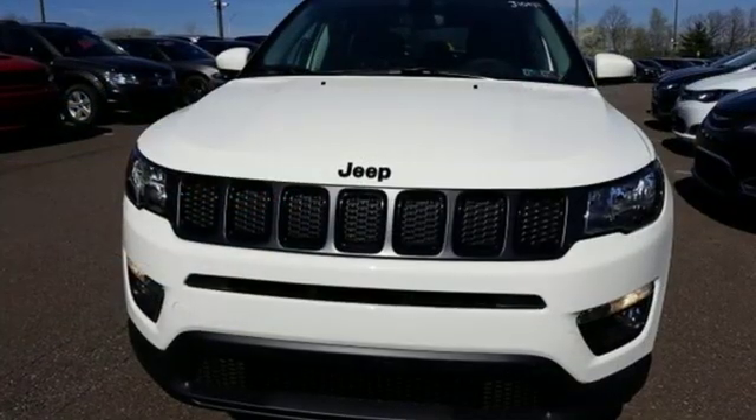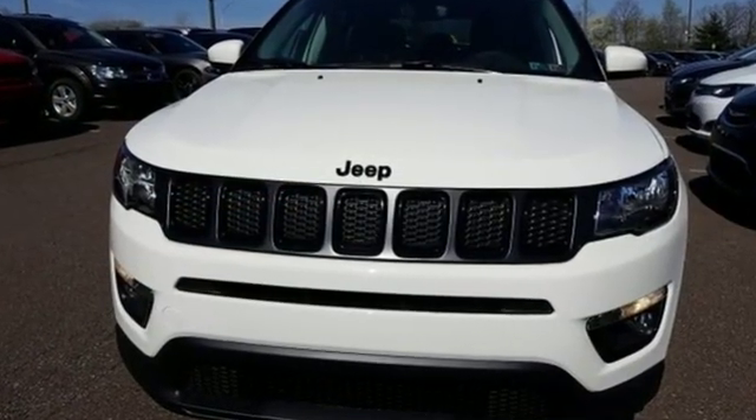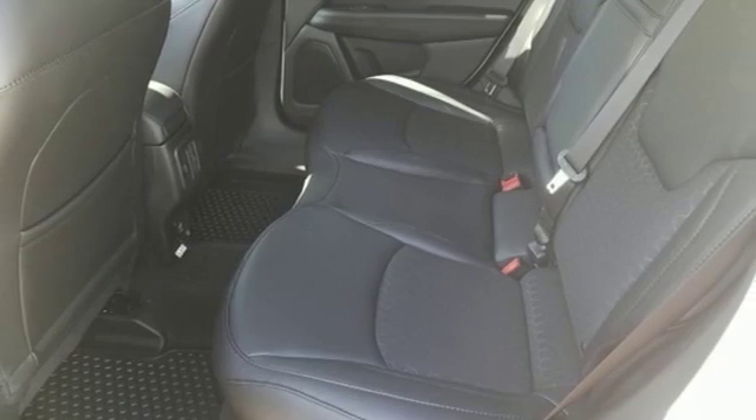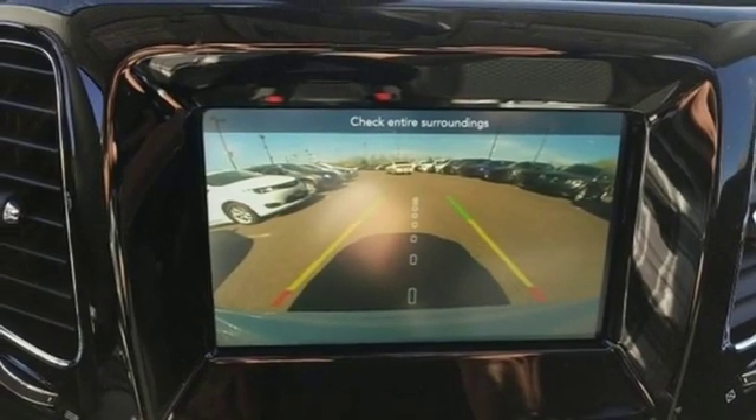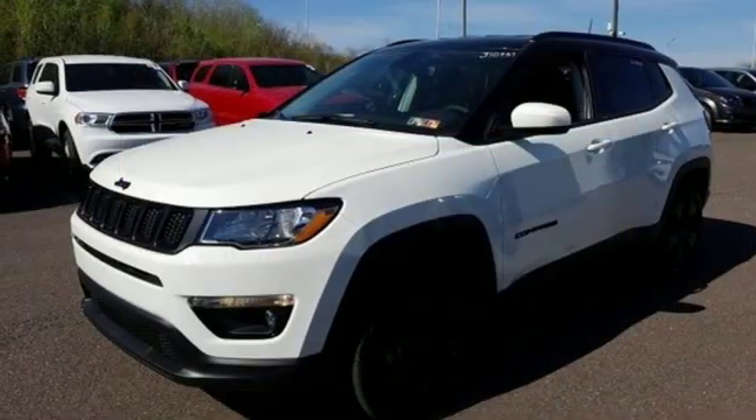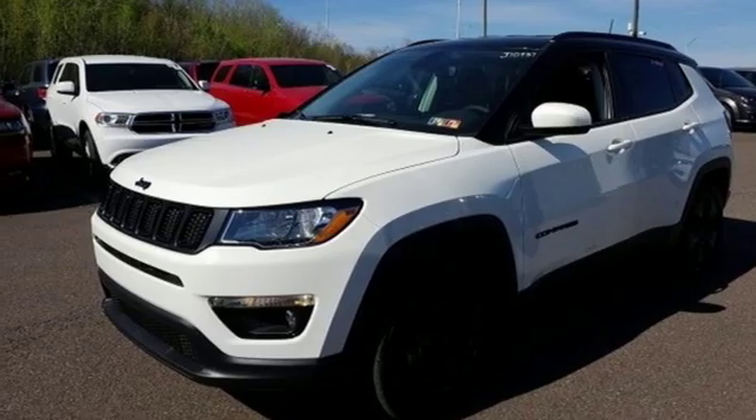Streaming audio, doors and push button start proximity key, dual zone climate control, smartphone wireless charging, heated steering wheel, inline four cylinder engine, aluminum wheels, electronic shift on the fly, and power heated mirrors.